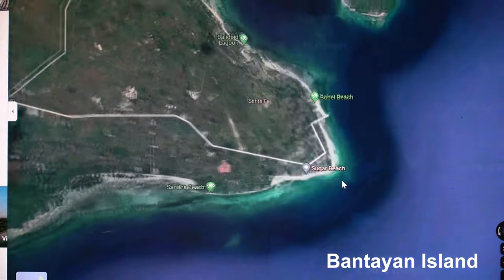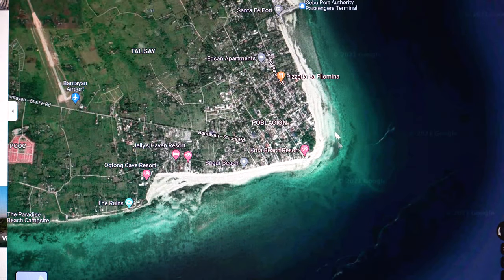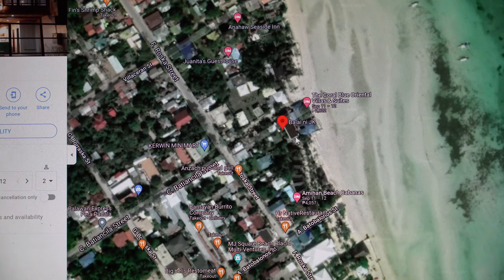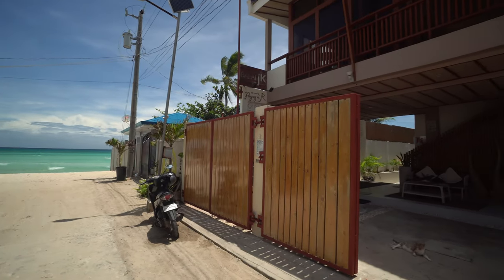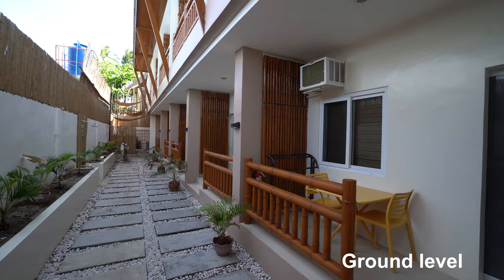On Bentayne Island most of the accommodation options are located in the bottom left corner in the town of Santa Fe — that's where the beautiful beaches are located. This first place is a relatively small, unassuming hotel located here on the map. I'm checking out Balai Nijiki here on Bentayne Island. I'm on the first floor here, which gives you a fantastic view of the ocean. As you can see, it's just meters away from the beach and also walking distance to Santa Fe town.